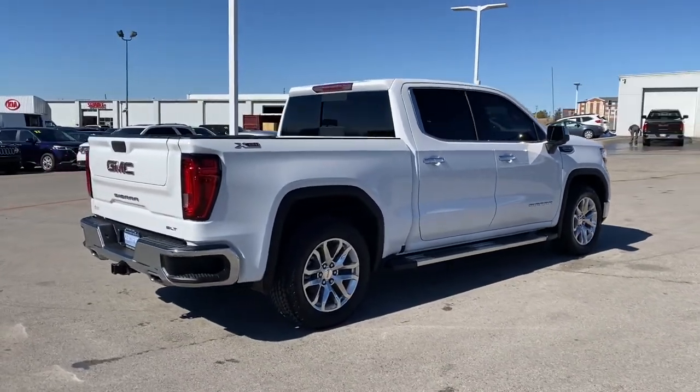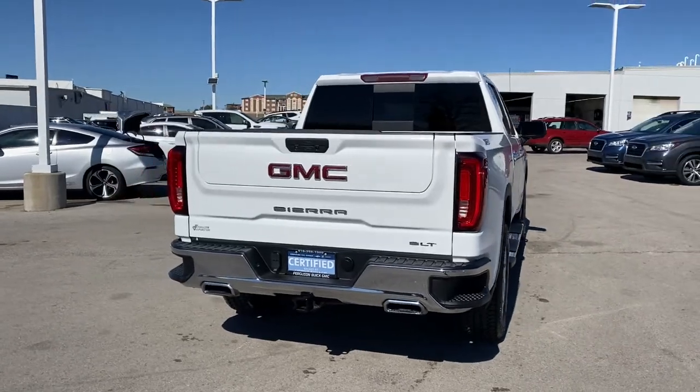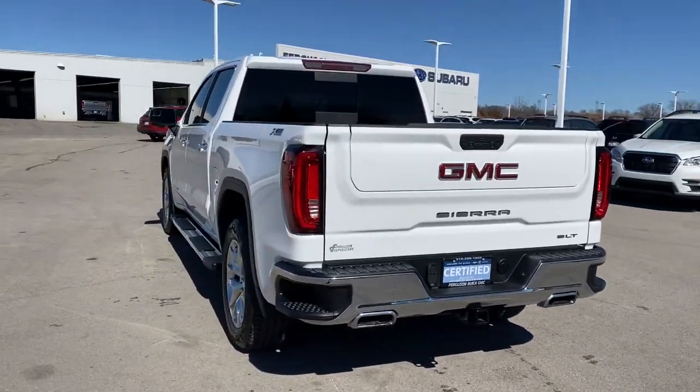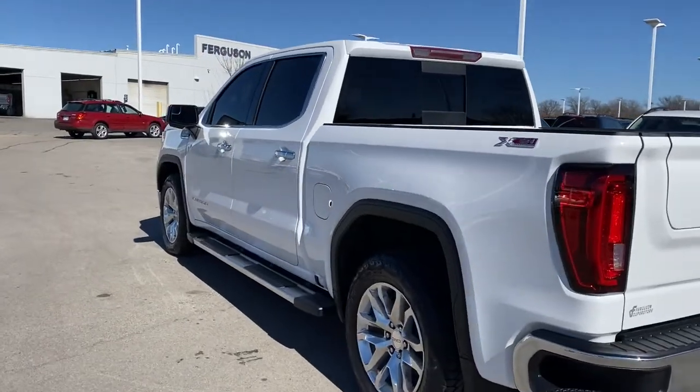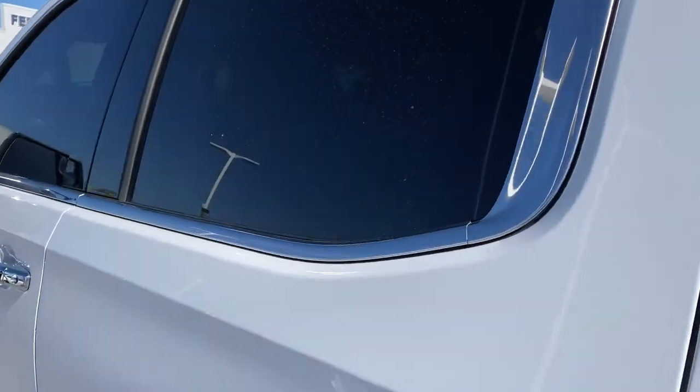The following are some of this vehicle's highlighted options: keyless entry, backup camera, fog lamps, keyless start, remote engine start, satellite radio, heated mirrors, power passenger seat, four-wheel drive, and power driver seat.